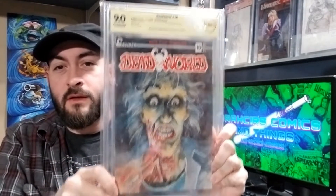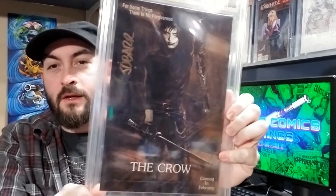No 8.5 — and that's just a choice. I hate the way 8.5s look; I think that grade is just ugly. So we're jumping to 9.0 — we got Dead World number 10, signed by O'Barr. The Crow.